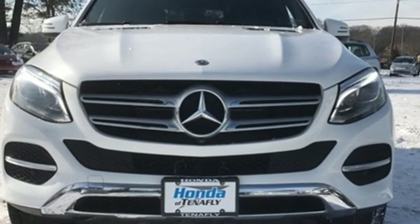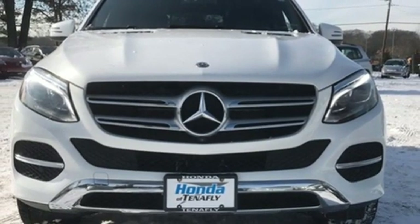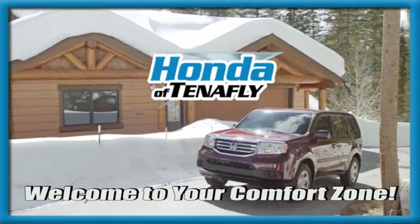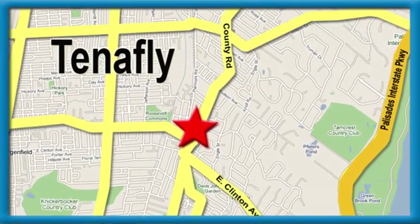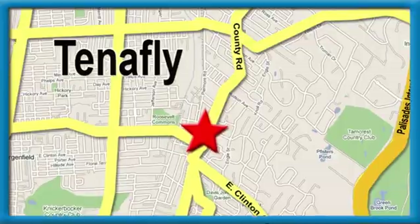Step into your future to drive this GLE today. Welcome to your comfort zone. Honda of Tenafly — we're conveniently located minutes away from Route 4, Route 9W, and the Palisades Interstate Parkway.